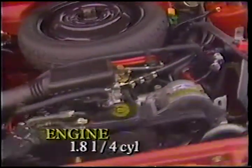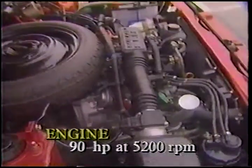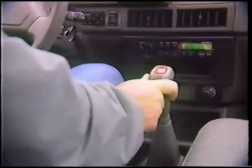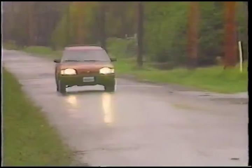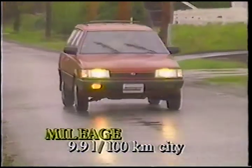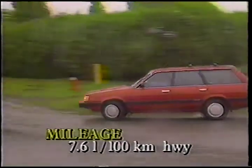Power is still provided by a horizontally opposed, or boxer, four-cylinder engine that displaces 1.8 liters and develops 90 horsepower at 5,200 RPM. Two gearboxes are offered: five-speed manual and three-speed automatic, but you cannot get the automatic with four-wheel drive. Our five-speed Loyal delivered 9.9 liters per 100 kilometers in the city and a thrifty 7.6 liters per 100 kilometers on the highway.